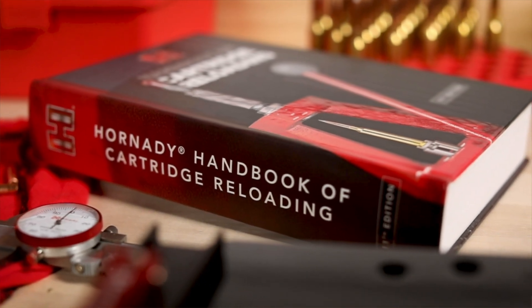The 11th edition includes over 1,000 pages of data, techniques, and information, over 200 different cartridges, and an impressive lineup of new bullets and cartridges.